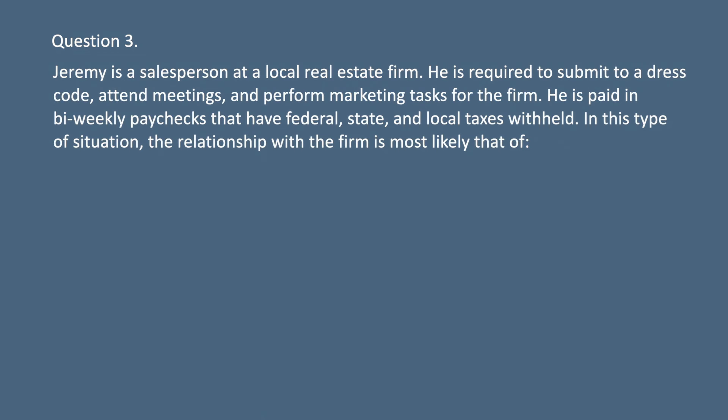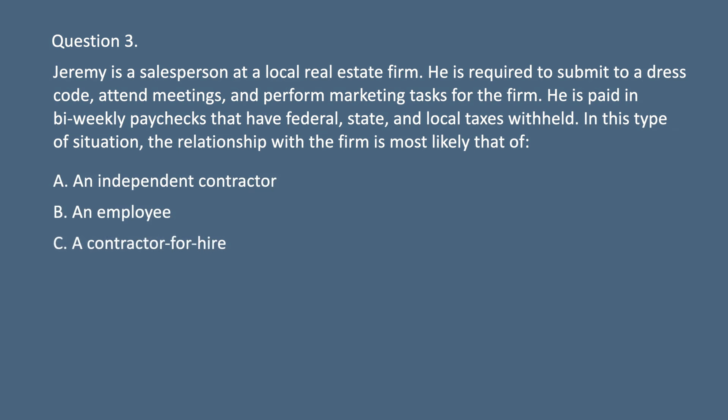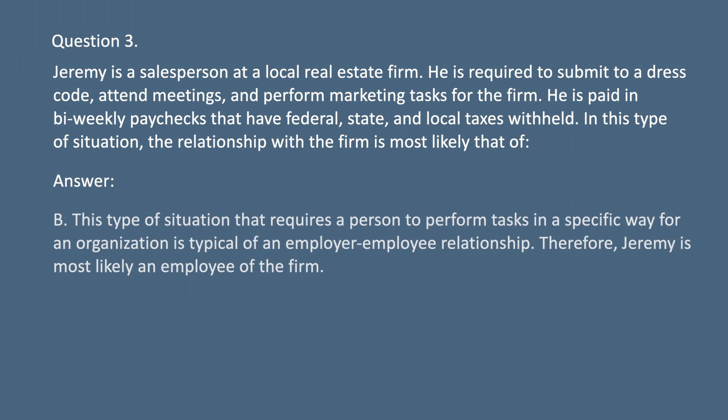Question 3. Jeremy is a salesperson at a local real estate firm. He is required to submit to a dress code, attend meetings, and perform marketing tasks for the firm. He is paid by biweekly paychecks that have federal, state, and local taxes withheld. In this type of situation, the relationship with the firm is most likely that of: A. An independent contractor. B. An employee. C. A contractor for hire. D. A manager. Answer: B. This type of situation that requires a person to perform tasks in a specific way for an organization is typical of an employer-employee relationship. Therefore, Jeremy is most likely an employee of the firm.